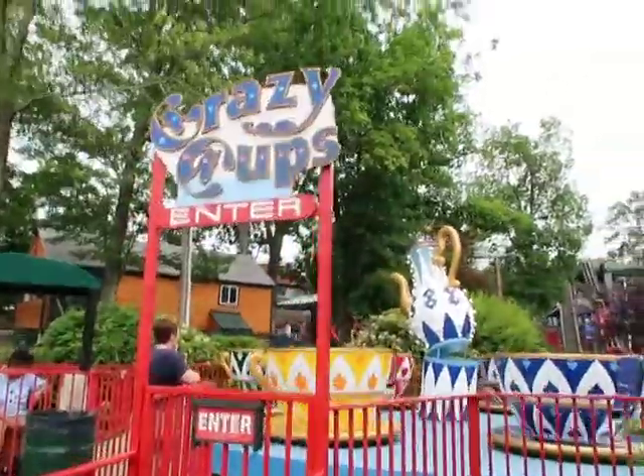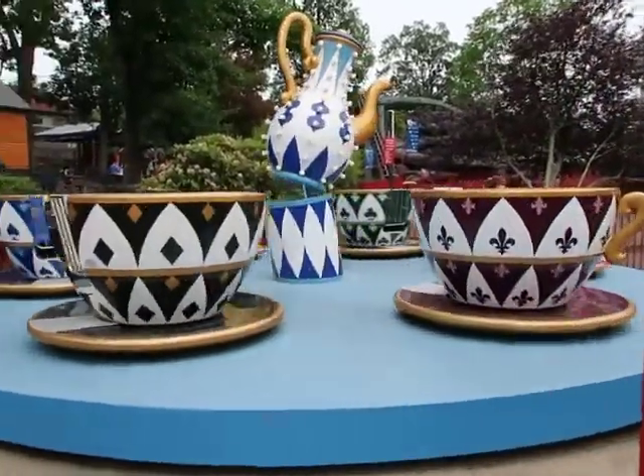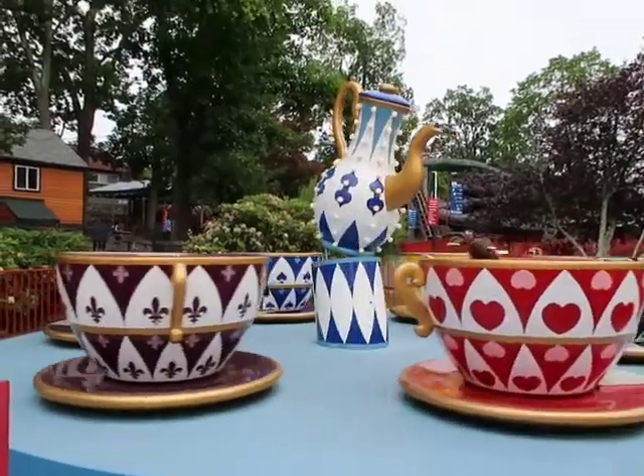Up next are some teacups — they're called Crazy Cups. We're all situated in our teacups of doom. Let's see if we can get this up to 60 miles per hour by spinning this really, really fast. Teacups were kind of fun — we definitely spun very fast. They were a lot of fun.